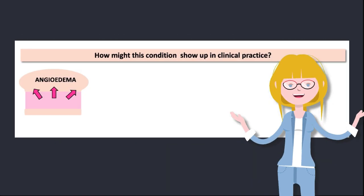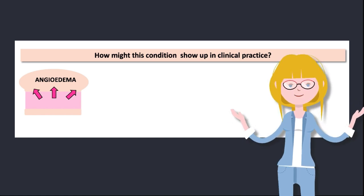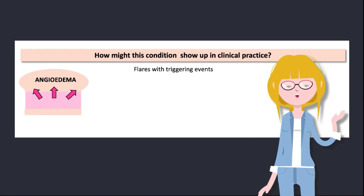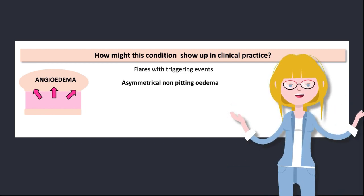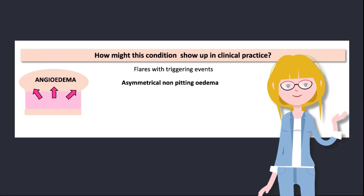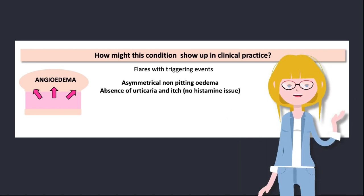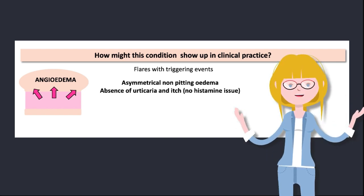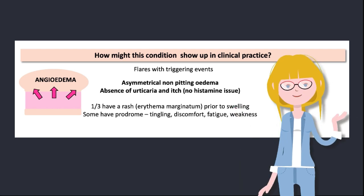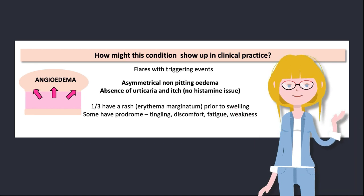That brings us to question two: how does this condition show up in our clinical practice? Patients with hereditary angioedema suffer from localized swelling during flares of the condition. Typically this will manifest with non-pitting edema, which is asymmetrical and disfiguring. And because the swelling is driven by bradykinin and not histamine, there's no associated urticaria and no itch. Around a third of patients may have a rash which precedes the swelling, and they may also describe a prodrome of tingling, discomfort, fatigue, or weakness prior to the angioedema itself.